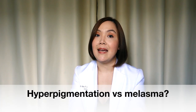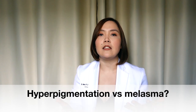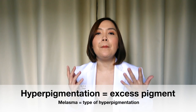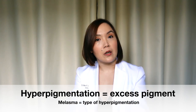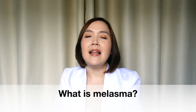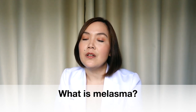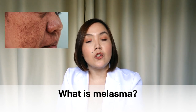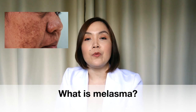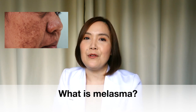I also get asked a lot about the difference between hyperpigmentation and melasma. Hyperpigmentation refers to when the skin experiences an excess amount of pigment — it's a descriptive term and not really a diagnosis. Melasma is a type of hyperpigmentation. So what exactly is melasma? Melasma is a disorder of pigmentation. It's very common, it happens in adults, and it generally manifests as grayish or brownish patches darker than the surrounding normal skin, found usually in sun-exposed areas, particularly the face.